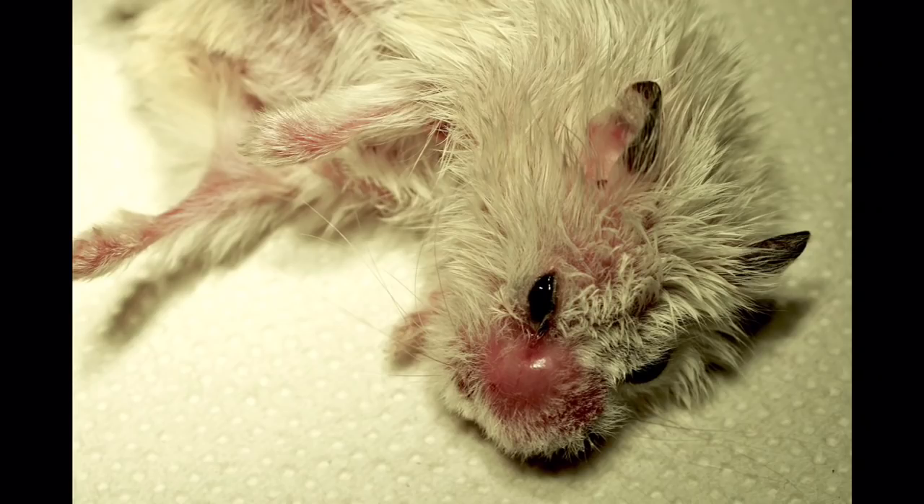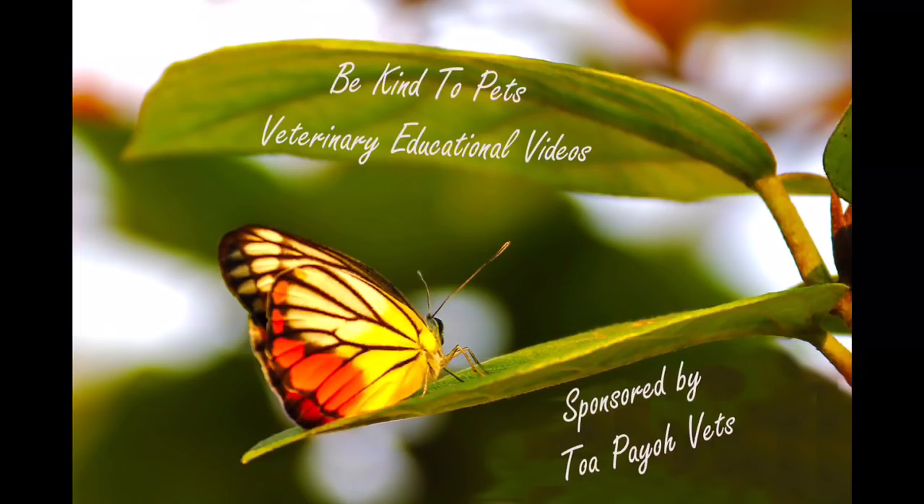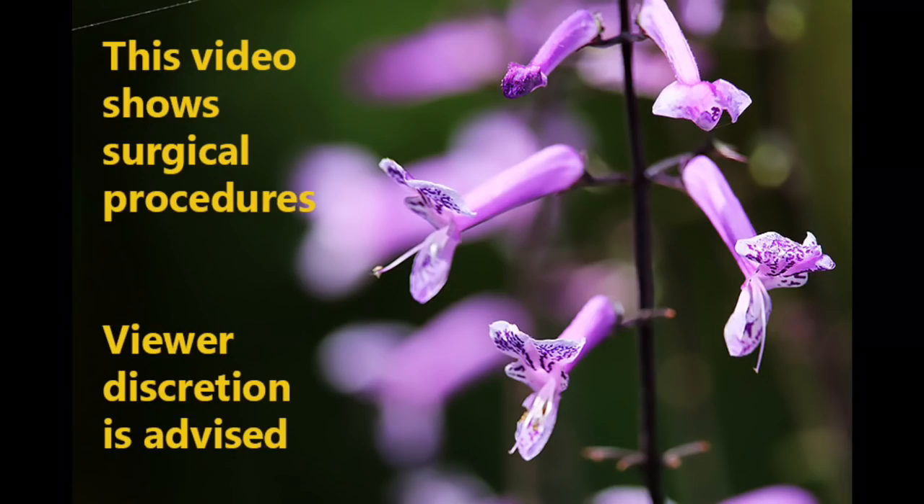Has she developed a large tumour? Is there a cure? This is a Be Kind to Pets veterinary educational video sponsored by TopioVets. This video contains surgical procedures. Viewer discretion is advised.